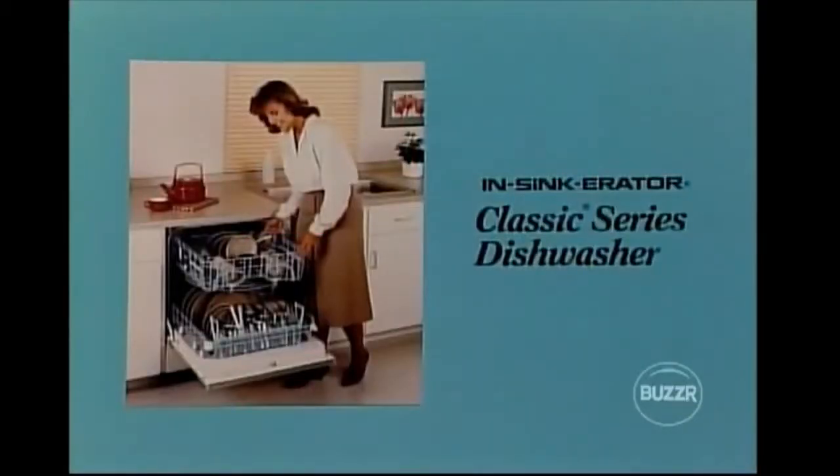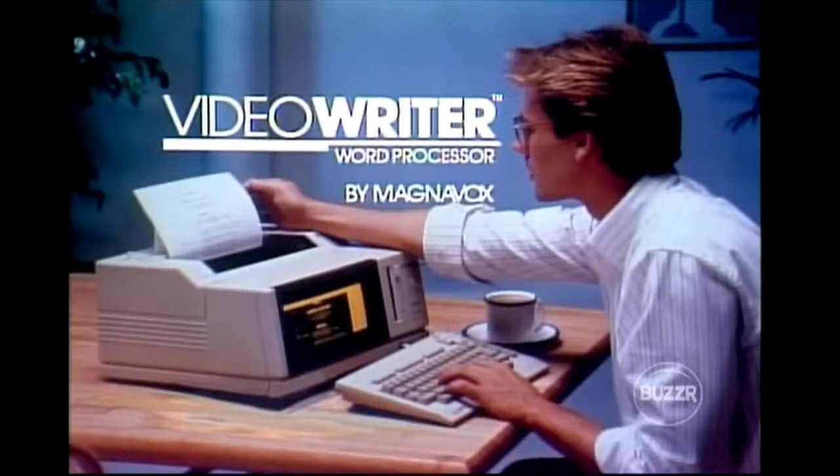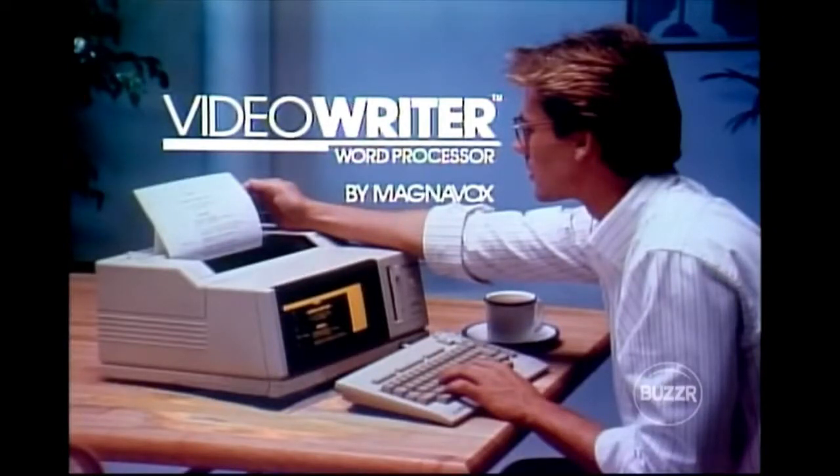A dishwasher — the Classic Series Insinkerator dishwasher has quality features designed for dependability, the new Classic Supreme, furnished by Insinkerator. And the word processor — the Video Writer word processor, a self-contained personal writing system including keyboard, screen, memory, dictionary, and printer, the Video Writer furnished by Magnavox.